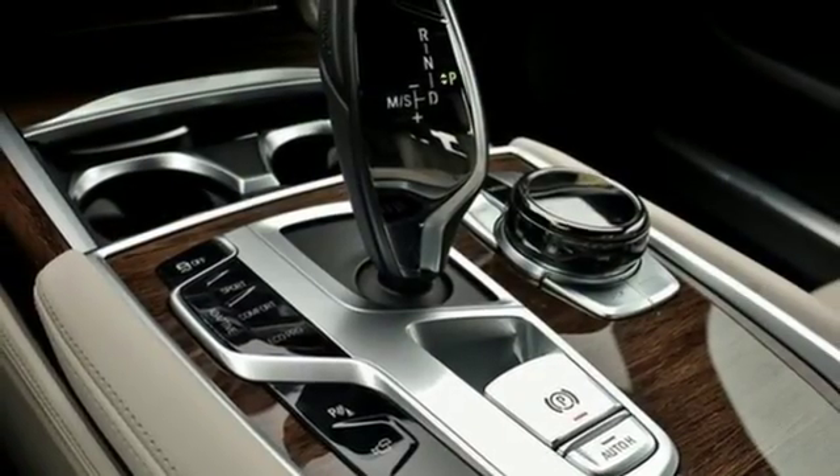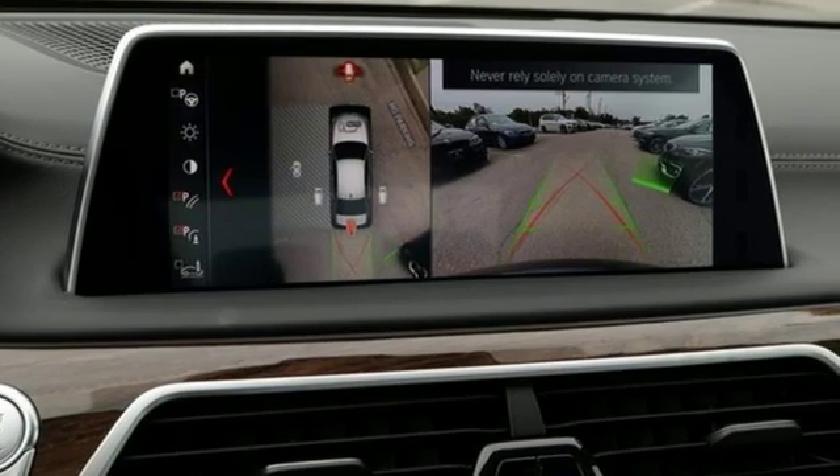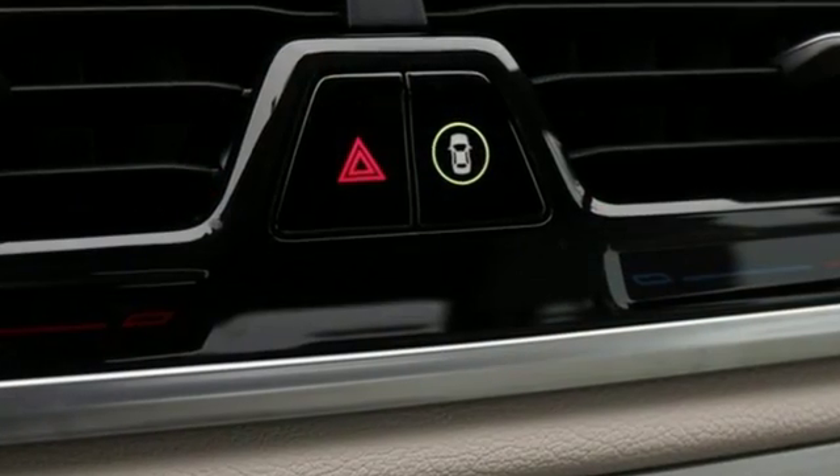Automatic GPS-linked transmission, hands-free liftgate, automatic with driver control suspension management and twin-turbo V8 engine.